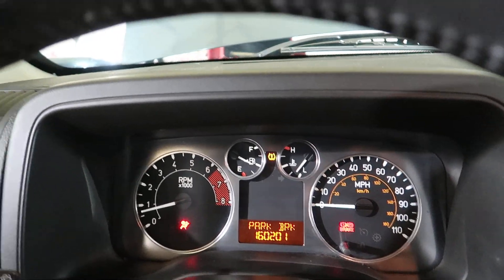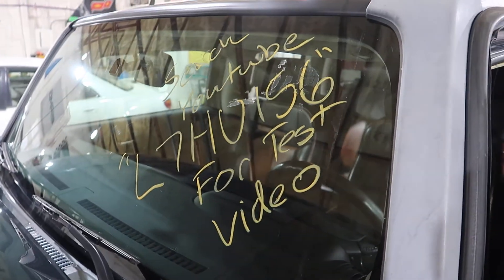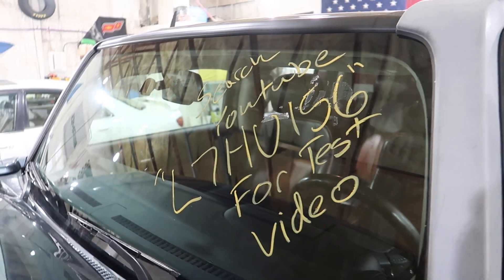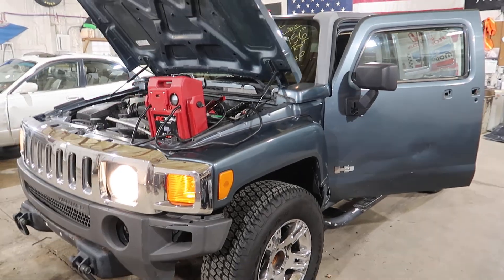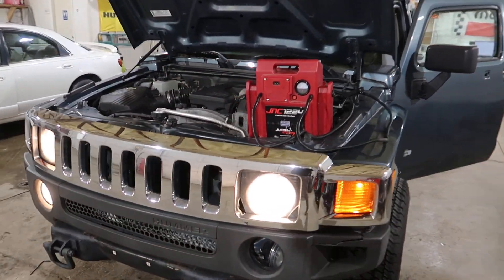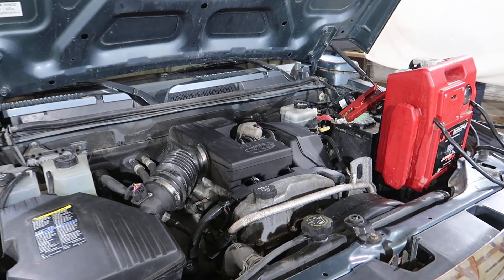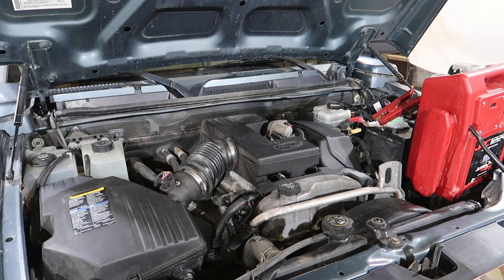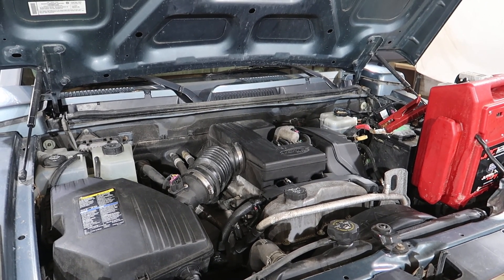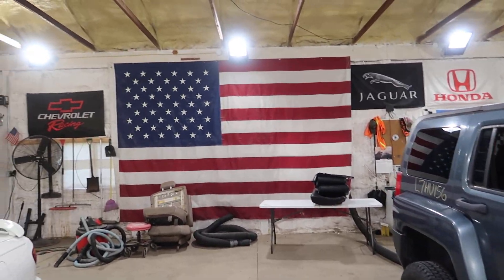And that's about it. L7 HU-156, 160,000 mile 3.7 Hummer H3 with a manual. You can visit our website at jnjoh.com. You can call us toll free at 1-800-425-1555. You can also visit our eBay store where we list everything for sale, and our Instagram and Facebook pages. As always, thank you for watching and have your pets spayed and neutered.